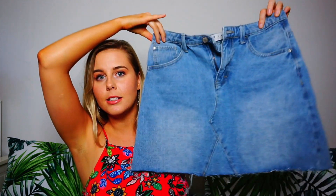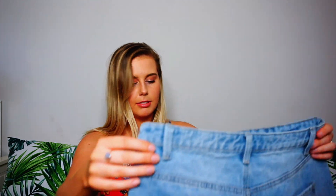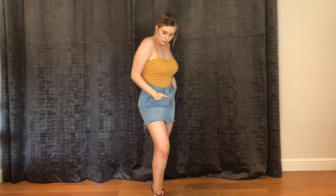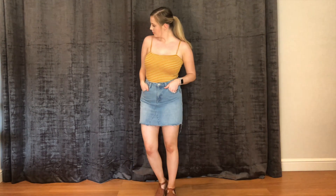Let's start with Primark. So the first thing that I picked up was this denim skirt. It was £8 and literally there's not much to say, it's just a basic little skirt. I'm going to do some cutaways so I'll show you how I would style this for summer.